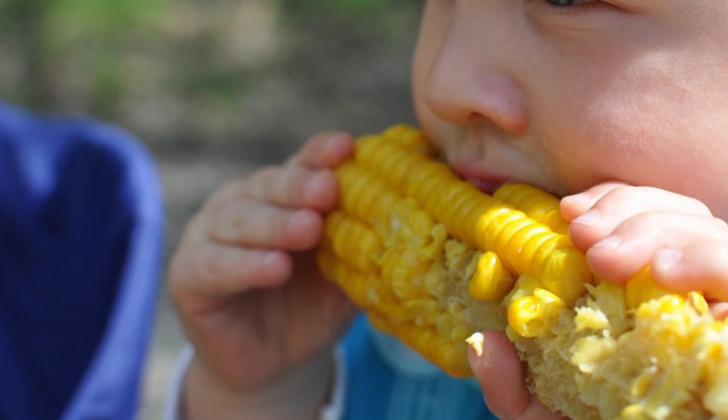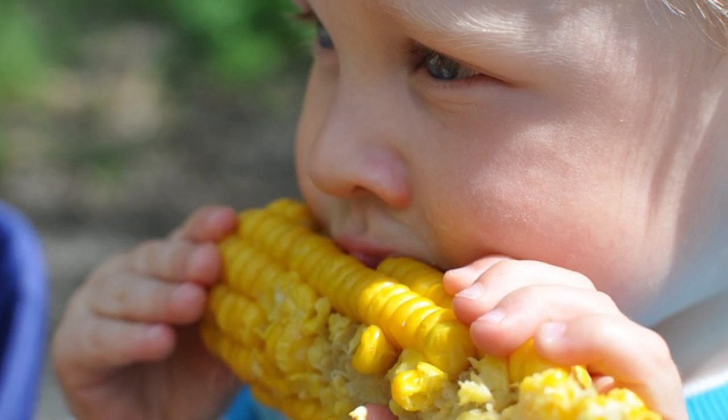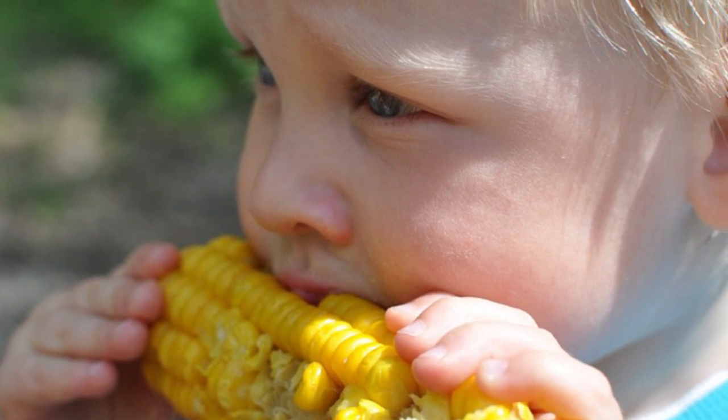Of course, one might ask exactly how the critters were decapitated. And here's an FYI: it's estimated that, on average, you could unintentionally eat up to a pound of insects each year. Bon appétit!